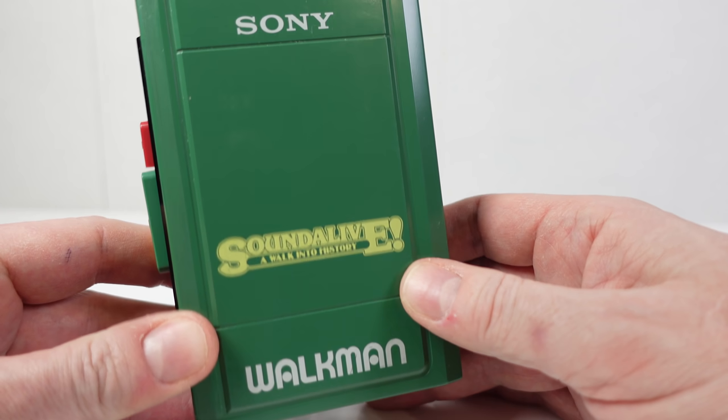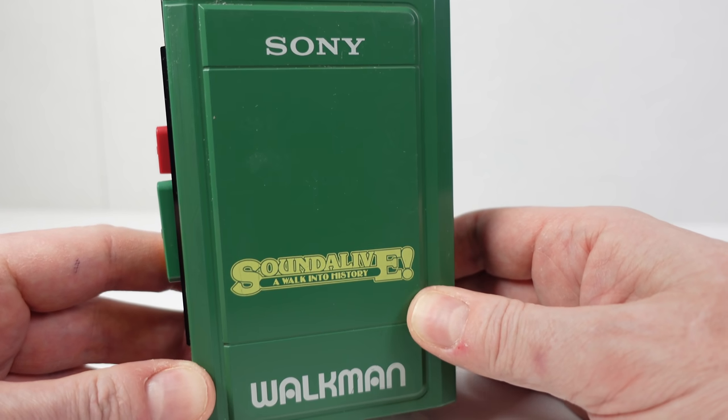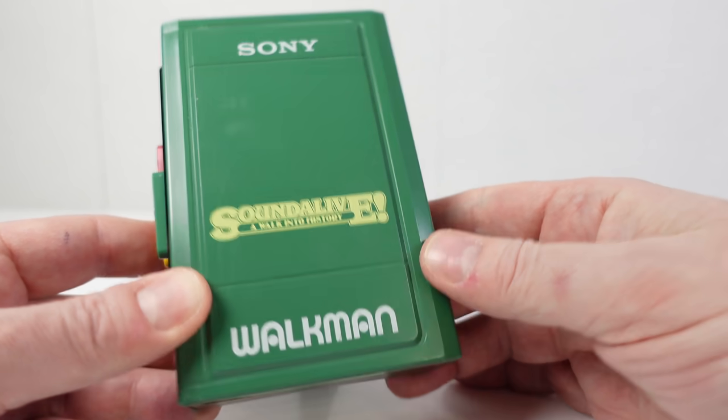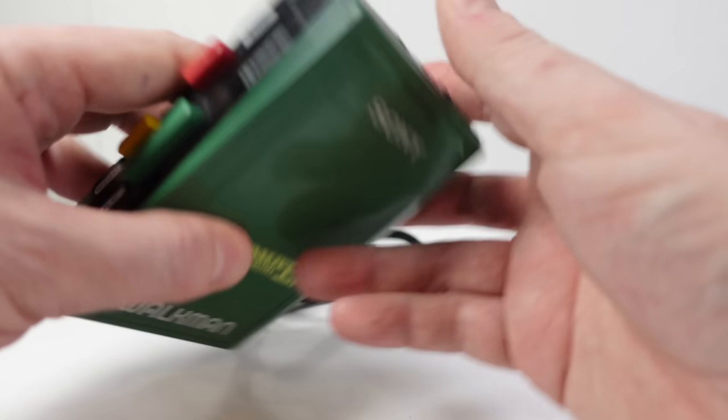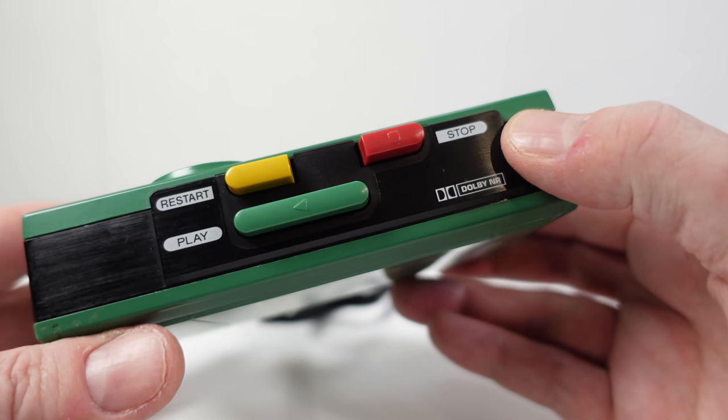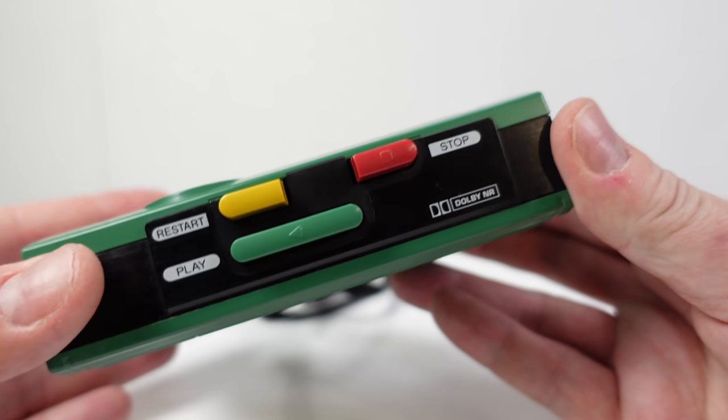Let's have a look at the front. It says 'Sound Alive, A Walk Into History.' That isn't a sticker — it's been screen printed on there along with the Sony and Walkman branding. Around the side are controls.